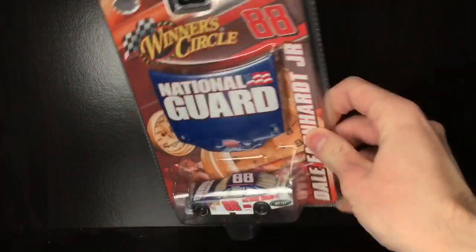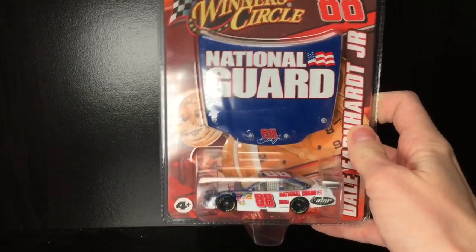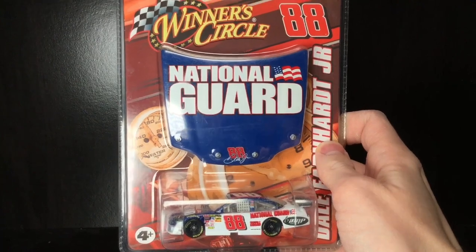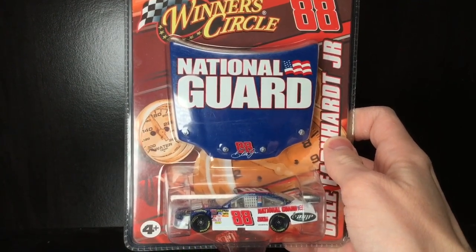Hello, howdy, folks! It is DieCastBuffet here again. Welcome back to another NASCAR diecast review, and yes, it is Saturday. We're going back to the Winner's Circle Saturday diecast reviews.